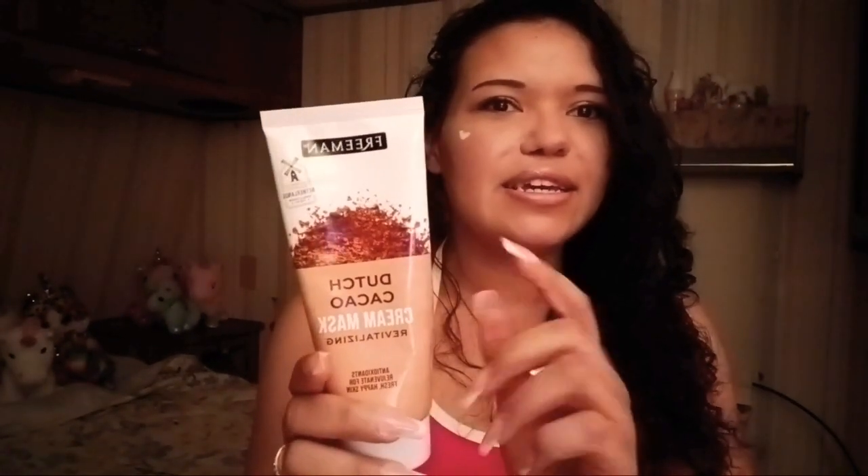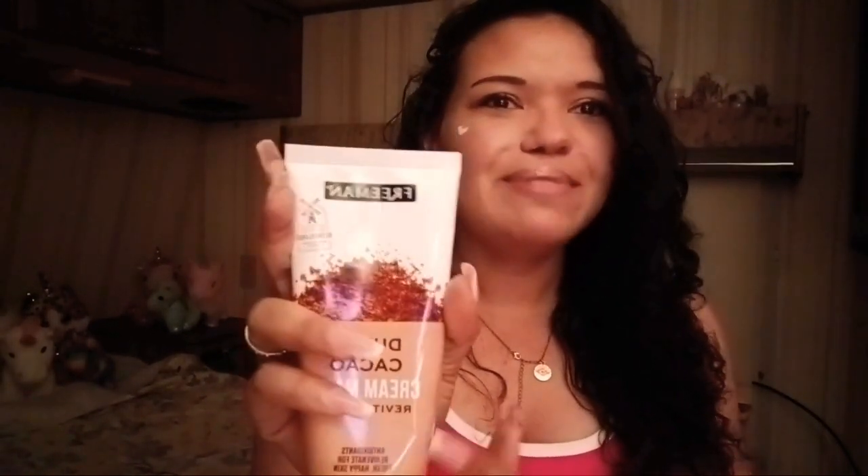The next thing — I freaking love this so much. It is the Dutch Cacao, and it's also a cream mask. It's a brown color with a screw-off top. This works so amazing. It's supposed to revitalize your skin and make it look fresh. I haven't really noticed that, but this smells just like chocolate — legit, it smells exactly like chocolate. It smells so freaking amazing.